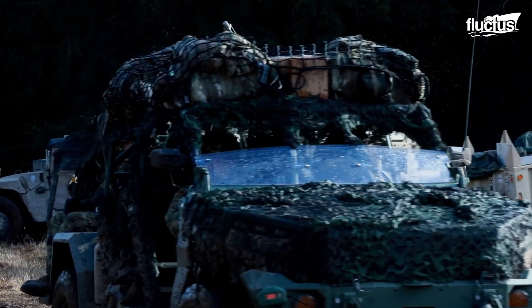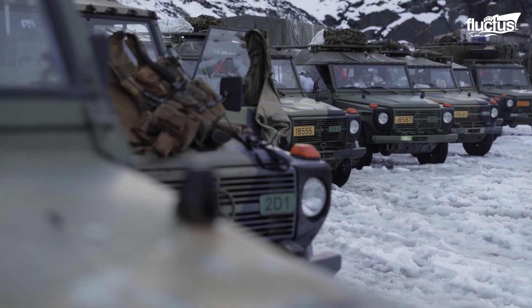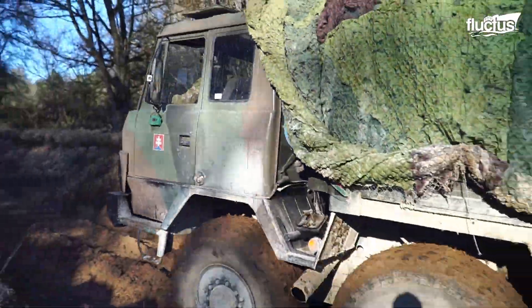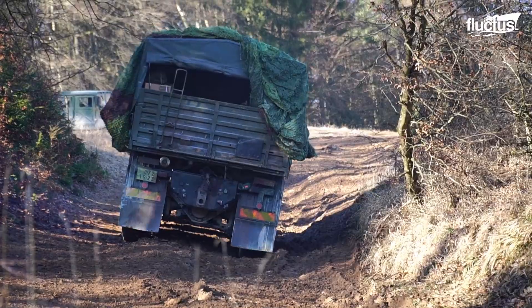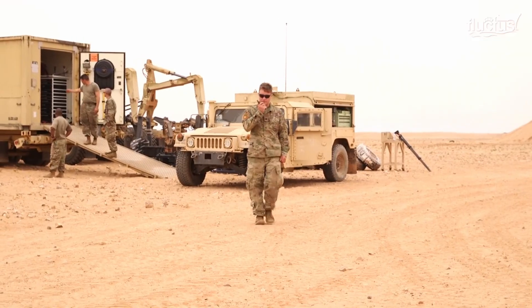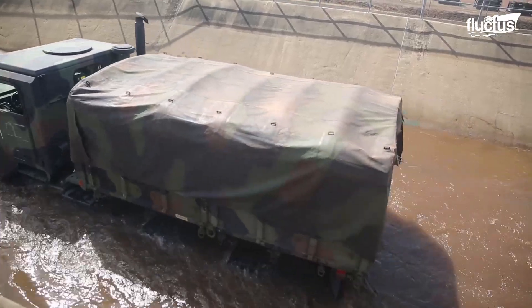Tactical vehicles are critical assets that ensure the success of complex missions under extreme conditions. Such heavy-duty machines are built for versatility and resilience, and they navigate terrains that are often inaccessible to ordinary vehicles. From the dense European forests to the scorching deserts of the Middle East, these vehicles stand up to the most challenging environments, with perhaps one of the most difficult maneuvers being river crossings.